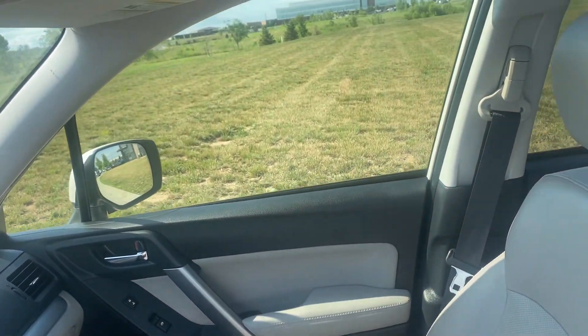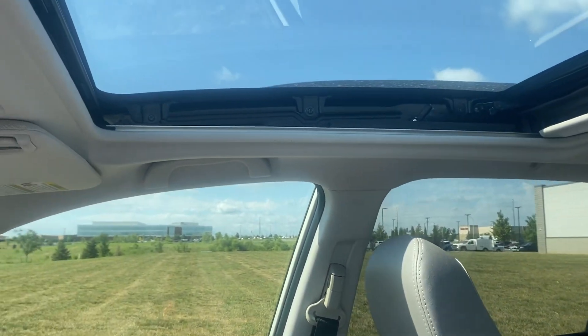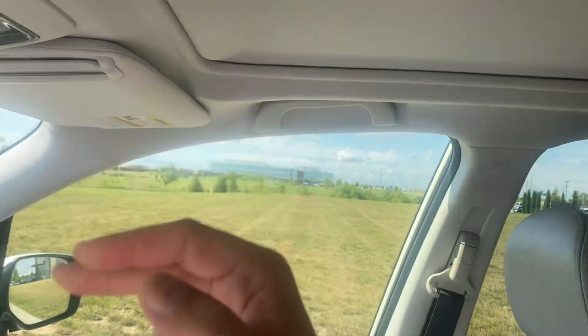We got a big old sunroof — it goes all the way back. That was kind of an awkward angle, but I had to show that off. That's super cool. Not very often you get sunroofs that big.